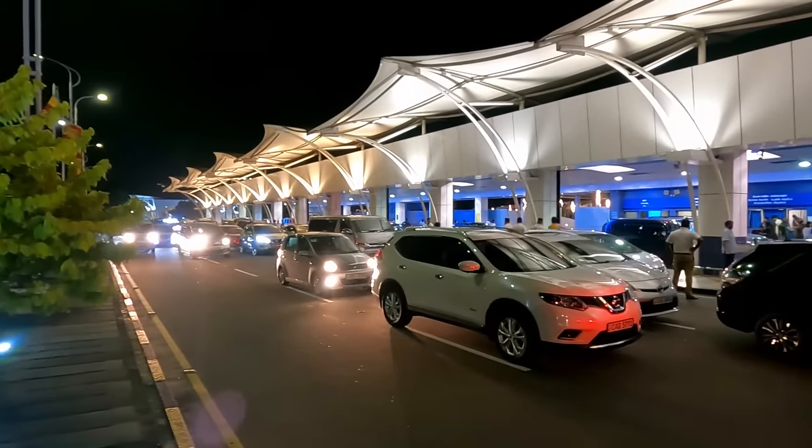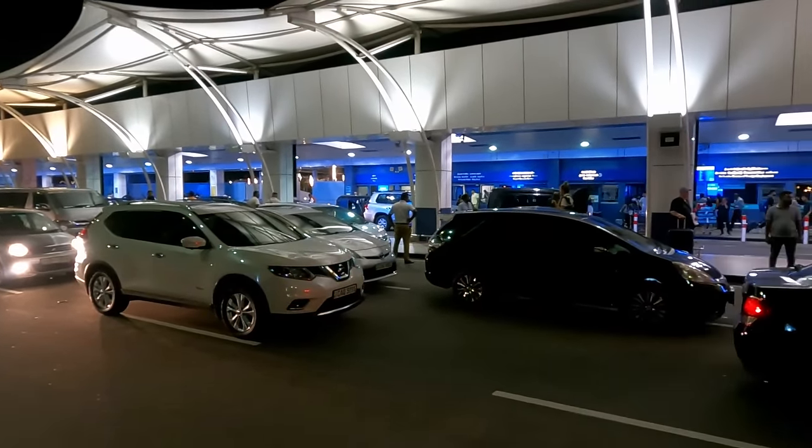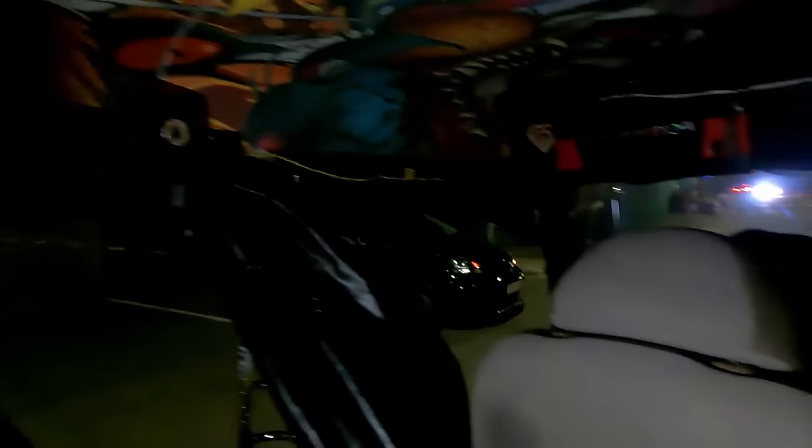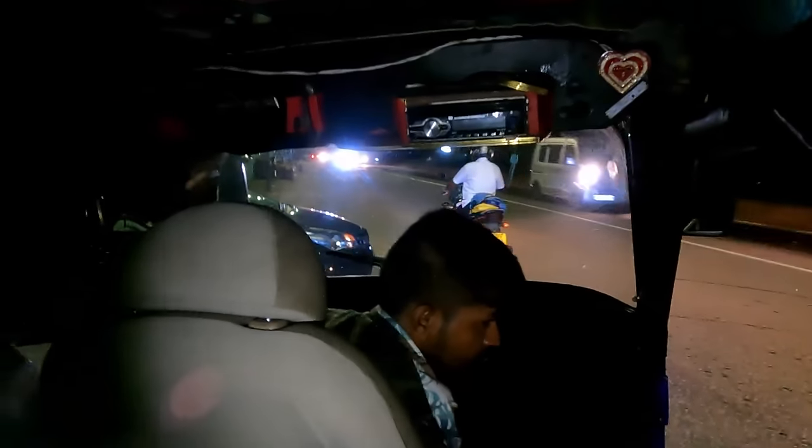This is what it's like outside the airport — it's quite hectic with all the taxis coming through. We're looking for our tuk-tuk. We found it — it was just outside the gate. I don't think they can go into the gate, so if you get a tuk-tuk, come outside the gates and they'll pick you up. We are now on our way into Negombo.